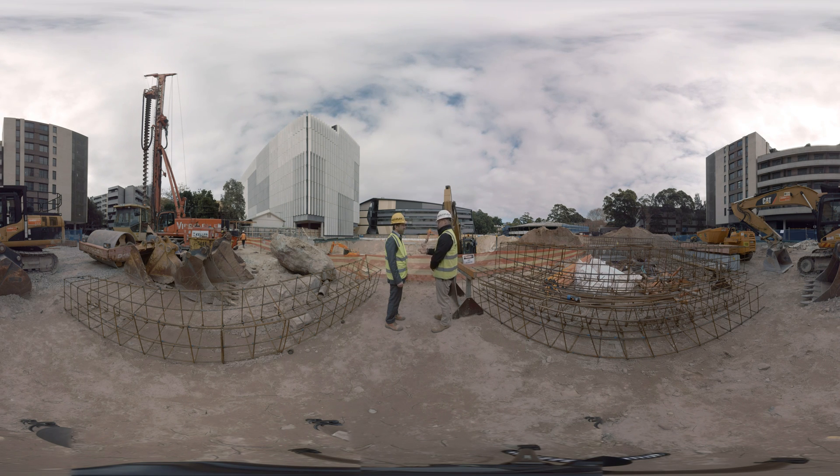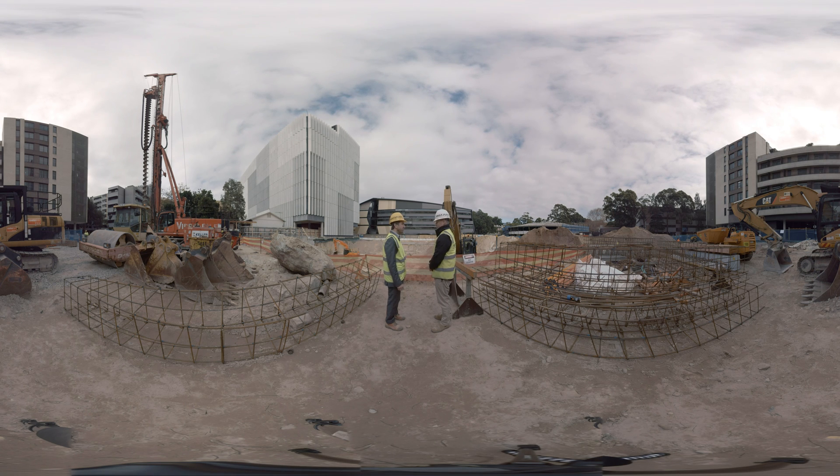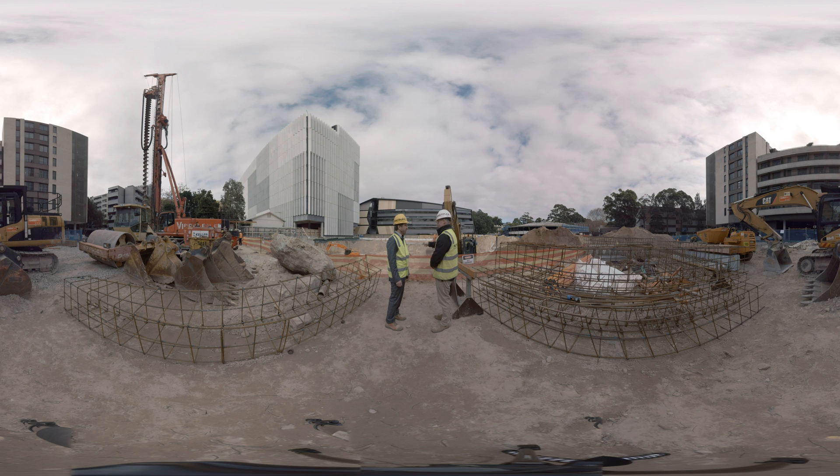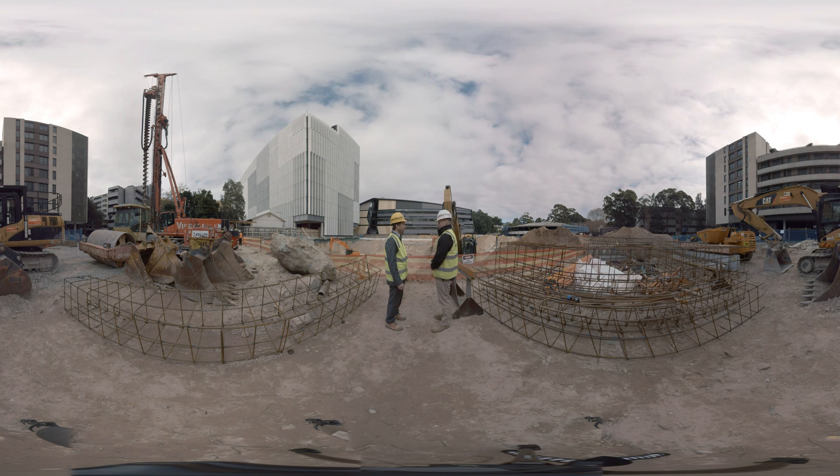We do have a builder's contingency within that, but it's insignificant given what we had with the rain at the start of the year — six to seven weeks of non-stop rain. Luckily here we hadn't started yet, but other sites I know of are in significant delay because of that.